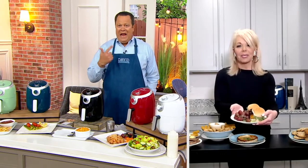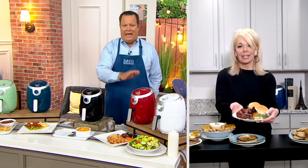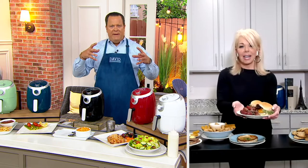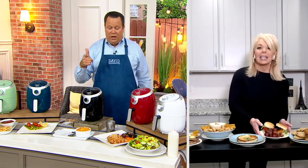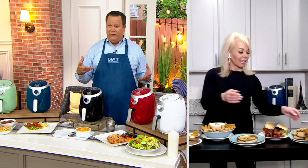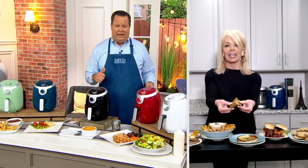Air frying uses superheated air circulated with a fan — it's convection cooking inside a small space, which means it cooks faster, more evenly, and you get beautiful browned results. And you get those wonderful creamy insides, whether it's French fries or juicy chicken bites.